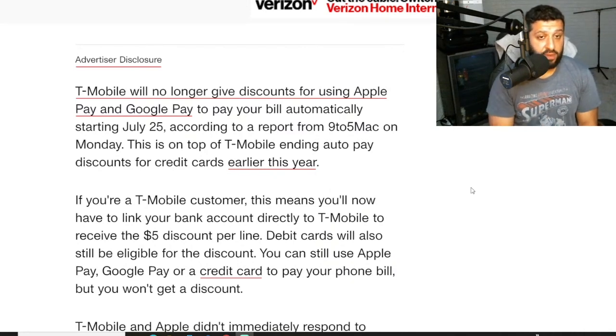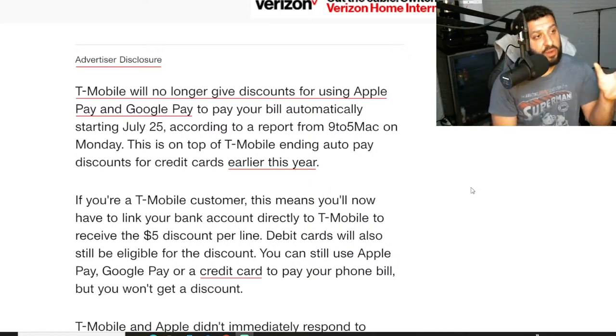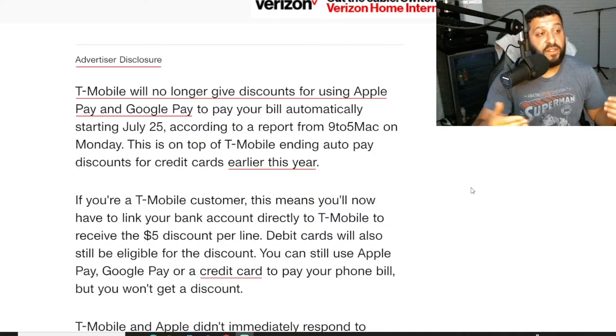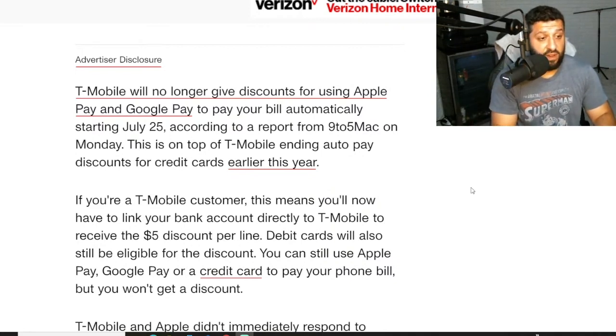The first company to do it was Verizon, and Verizon handled it in a really simple way. You've got to put a checking account on file or a debit card; you can't use a credit card. But if you get the Verizon credit card, you can use that one — you scratch my back, I scratch yours. Verizon did it in a very clever, fiscally advantageous way. They create an opportunity for their own credit card, probably take a little off the top from the transactions, and they're banking.